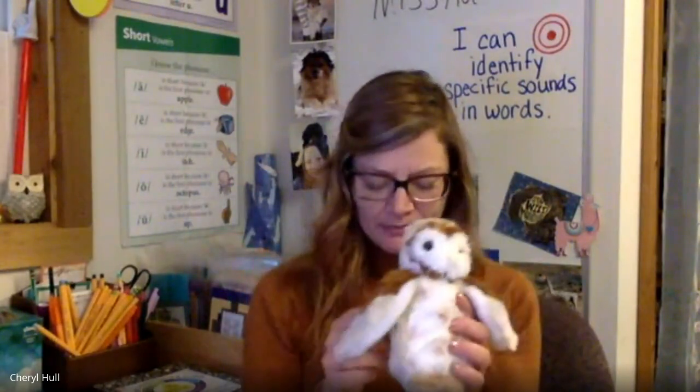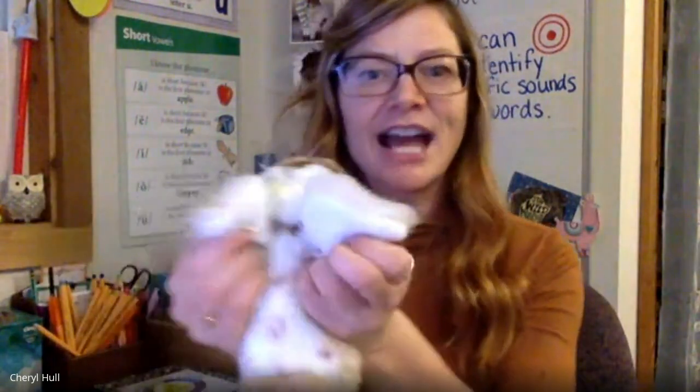Good job identifying the middle sound in a word. Now it's time for you to get your choppers out. I'm going to say a word. You're going to repeat it and then chop all the sounds you hear in the word. Ready to give it a try? Here's our first word: cute. Now chop cute. C-ute. Now chop bone. B-O-N. Great job breaking a word down into all of its sounds.